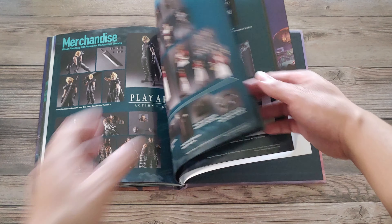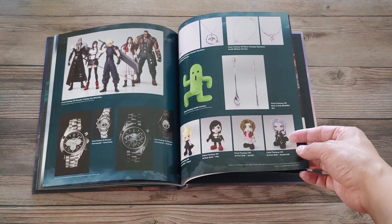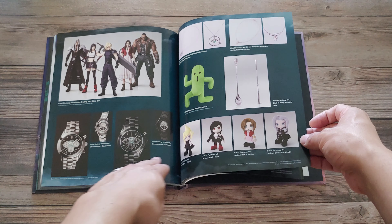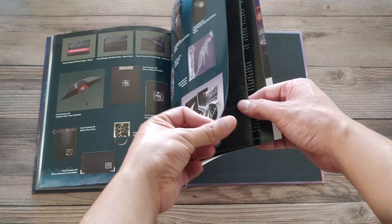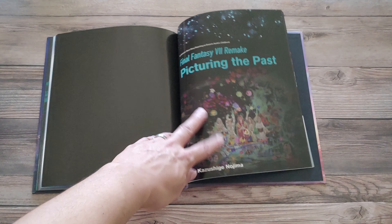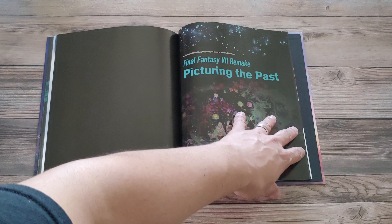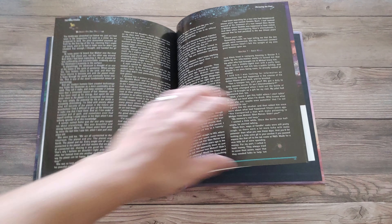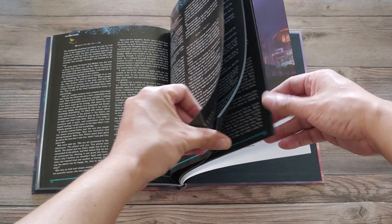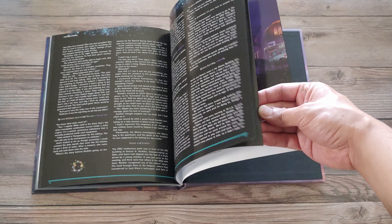Here's some merchandise — some figures. Those are some nice looking watches, I like those. There are plushies, more merch, and an umbrella I guess. And there's a Final Fantasy 7 Remake short story — this is a story of Aerith Gainsborough's childhood. So you get some backstory on Aerith, which is pretty cool if you're into that stuff.